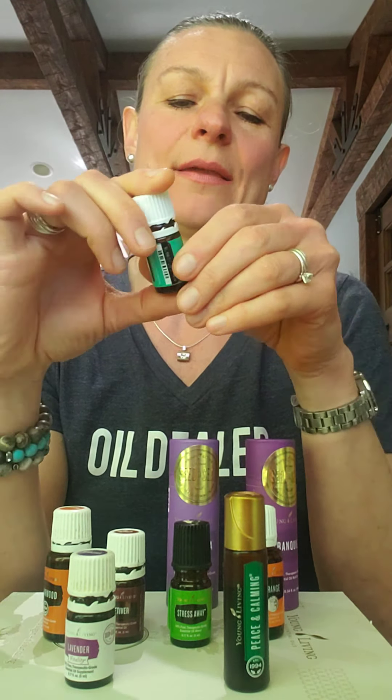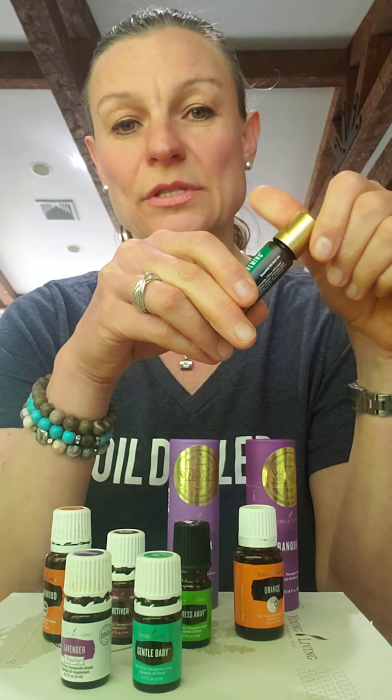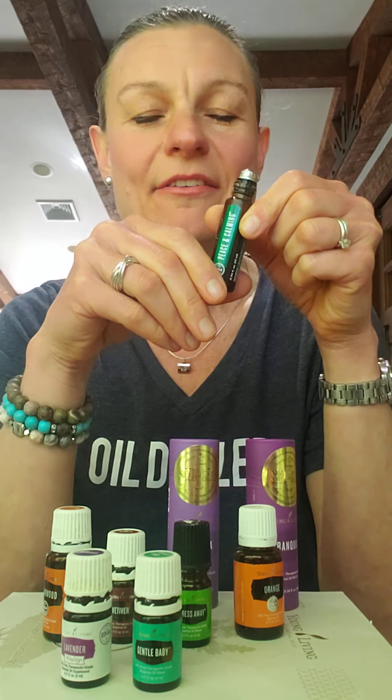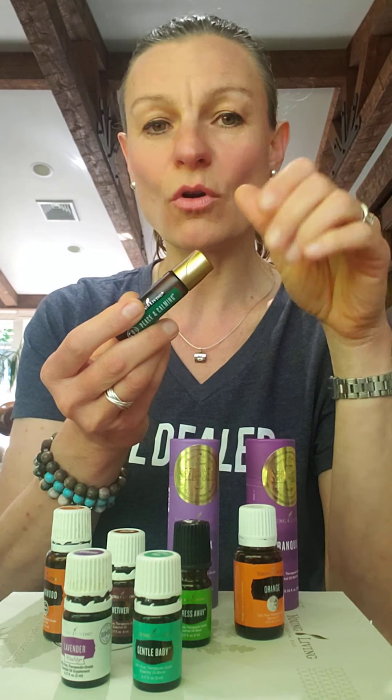Baby Gentle is another option — as the name suggests, it's very mild and smells divine, very calming. I also like to use the Peace & Calming roll-on, which has citrusy oils and ylang ylang. It smells very nice and flowery. I apply it behind the ears or on the feet, and I have friends who even use it as perfume.